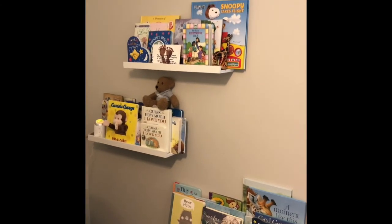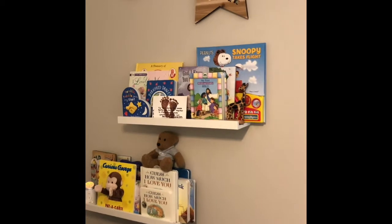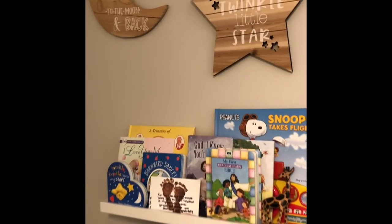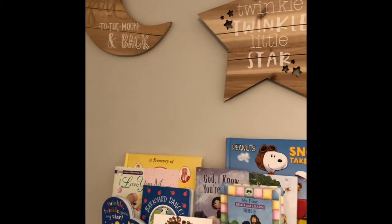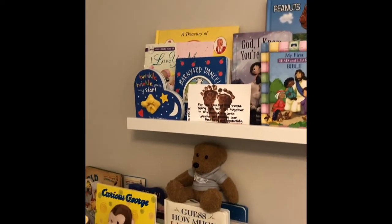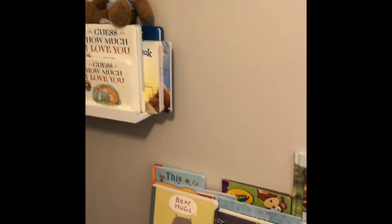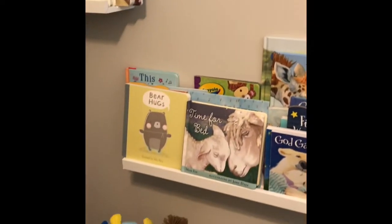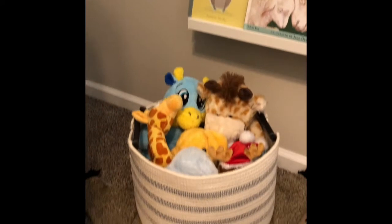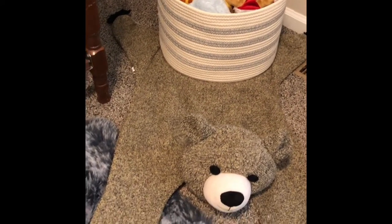Over here we have these bookshelves which I get so many questions about. They are from Ikea and they are so inexpensive. We had these little 'Twinkle Twinkle Little Star' and 'I Love You to the Moon and Back' signs which were actually some decor at our gender reveal — super fun to incorporate that. We have so many books because at our baby shower we did books instead of cards, which is so fun to do.